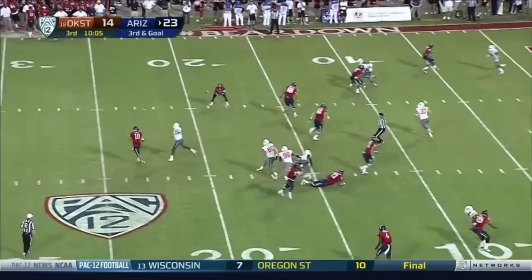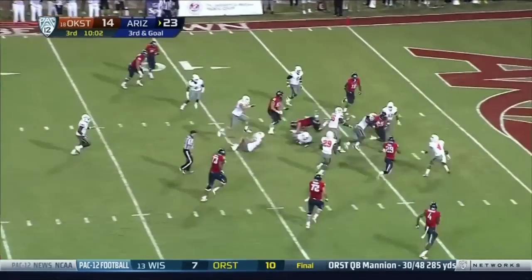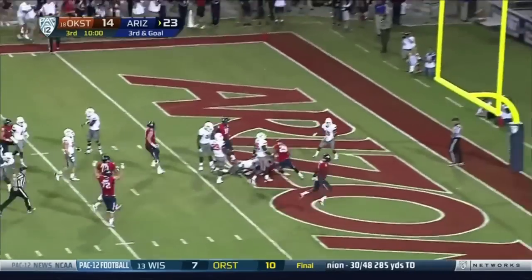Back to pass, flicks it over to Carey, left side — bubble screen left side — gets to the five. Dragged into the end zone, touchdown Arizona.